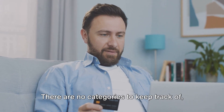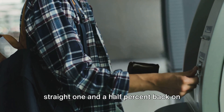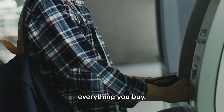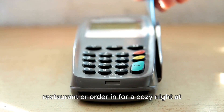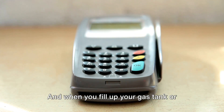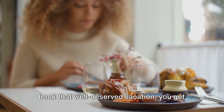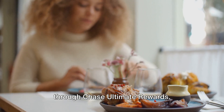Let's talk numbers for a moment. With the Chase Freedom Unlimited card, you earn 1.5% cash back on every purchase you make. There are no categories to keep track of, no minimum spending requirements, just a straight 1.5% back on everything you buy. When you dine out at your favorite restaurant or order in for a cozy night at home, you earn 3% cash back. And when you fill up your gas tank or book that well-deserved vacation, you get 5% cash back on travel purchased through Chase Ultimate Rewards.